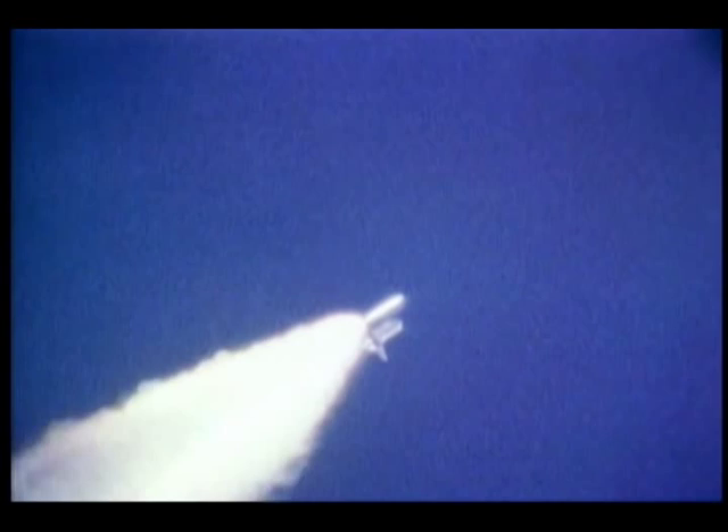The solid rocket motors, the engines and everything, were just magnificent. We didn't have a glitch the whole ascent, which is really nice. You don't want any glitches when this kind of stuff is going on outside your window.